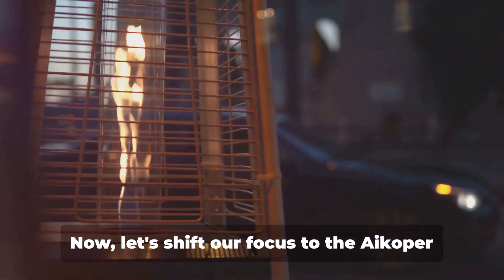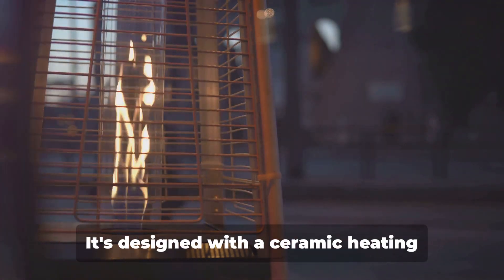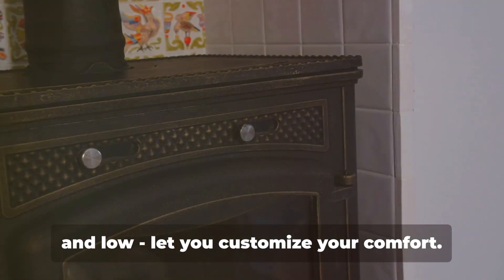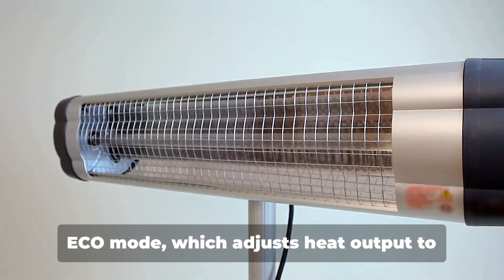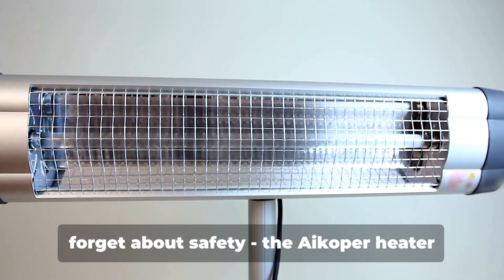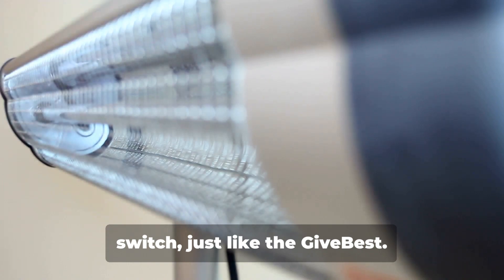Now let's shift our focus to the Eikoper Space Heater. This sleek and modern heater is far more than just a pretty face. It's designed with a ceramic heating element, and its two heat settings — high and low — let you customize your comfort. The Eikoper Heater also boasts a unique Eco Mode, which adjusts heat output to lower costs. The Eikoper Heater has overheat protection and a tip-over switch, just like the GiveBest.